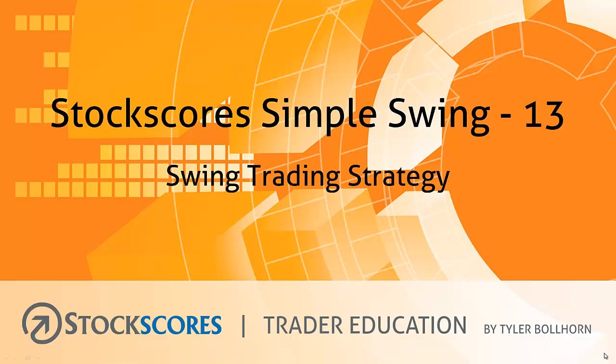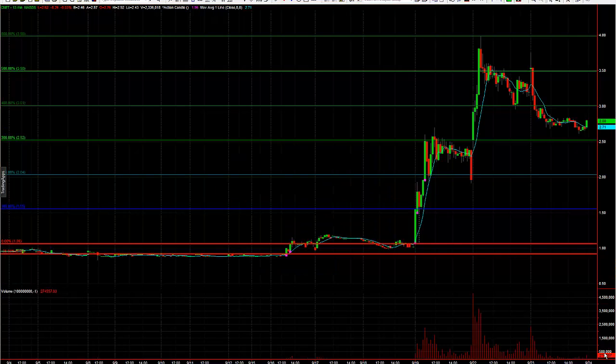Hi, let me tell you about my favorite swing trading strategy, something called the Stock Score Simple Swing. You can do this on a 13-minute interval or on a 30-minute interval. I'm going to give you a quick look at how I do it on the 13-minute interval.